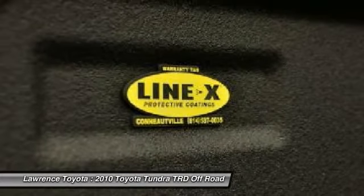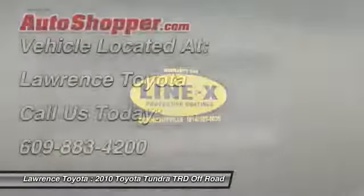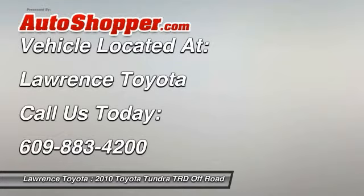Four-wheel disc brakes. This isn't just a vehicle, it's an experience, so stop in for a test drive today.